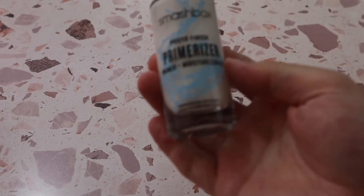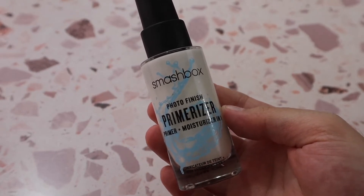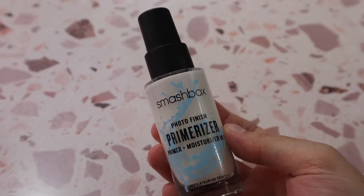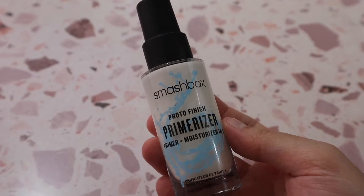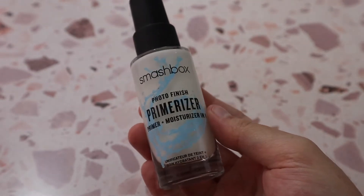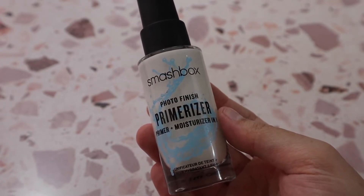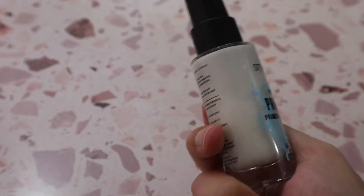Now into hydrating primers. The Smashbox Photo Finish Primerizer has been a long-time favorite — it's like a primer and moisturizer in one. I thoroughly enjoy the way it makes my skin feel. If you have dry skin and want something to refresh and liven it up, this creates a beautiful hydrated base, especially under more mattifying foundations.